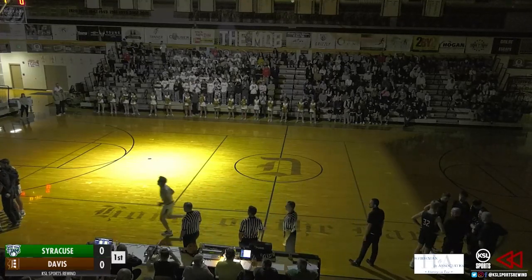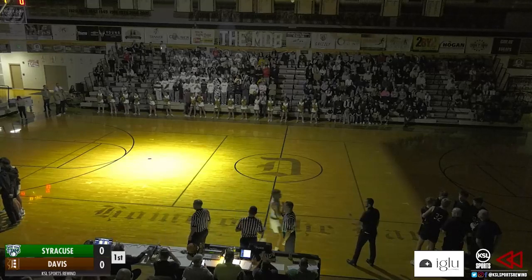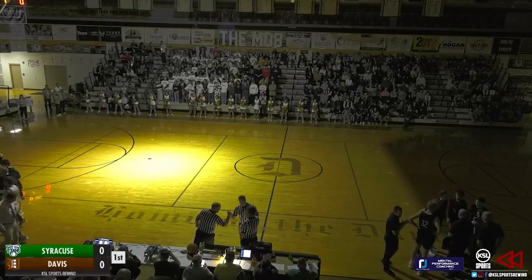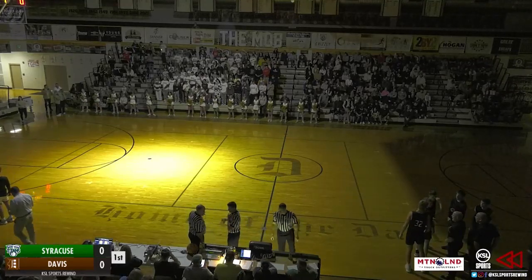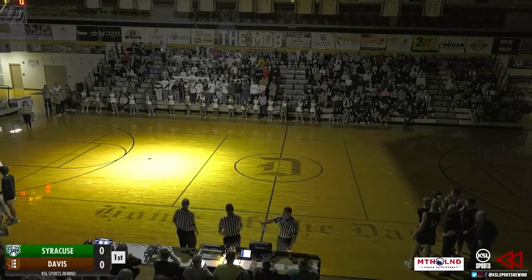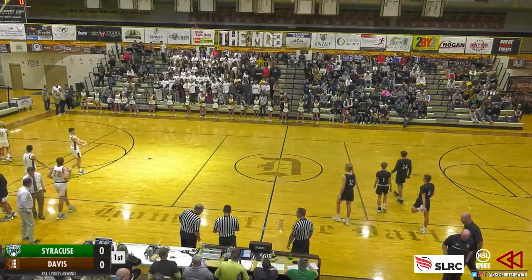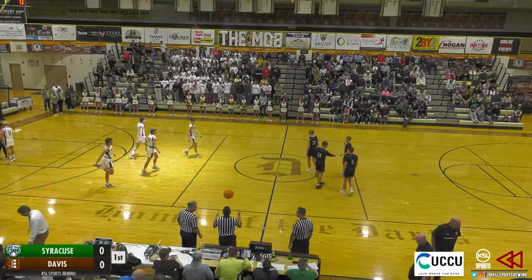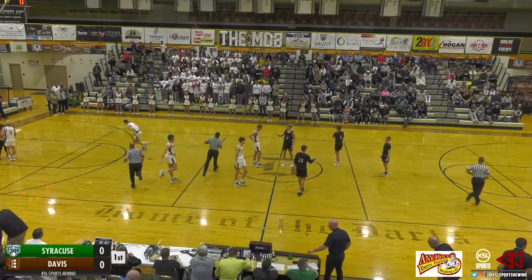Let's take a look at both sides as we get ready to tip this one off. For the home Davis Darts, coming off that loss to the Layton Lancers on Tuesday 72 to 70 in heartbreaking fashion on rivalry night. They battled hard, unfortunately coming up short and falling to 1-1 in region play, 10-5 overall. They look to bounce back and get a win here against Syracuse and keep the pressure on Layton at the top of the region.